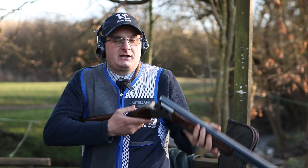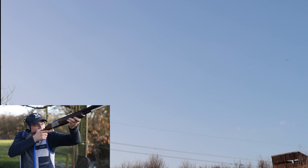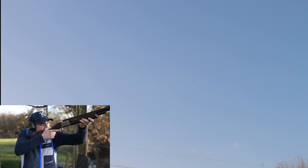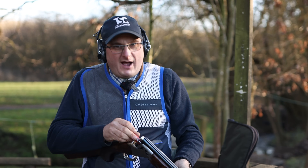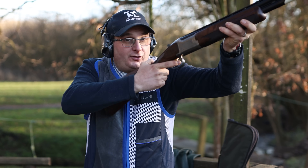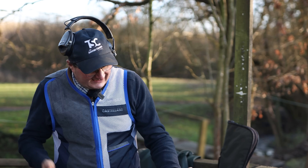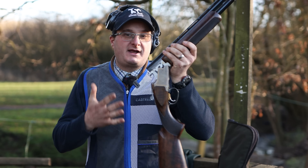I'm just going to shoot a couple and then talk to you about why it is nice. [Shoots] It just handles absolutely superbly. And the kills — whether or not it's just that I like it — the pattern is just superb on each shot. How many other competition guns can you get for under £4,000? Comment below — what do you think of my favourite gun?